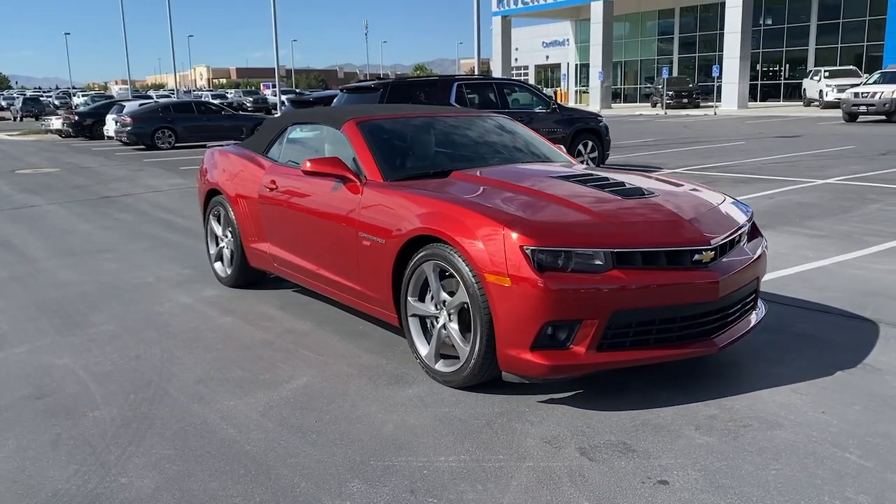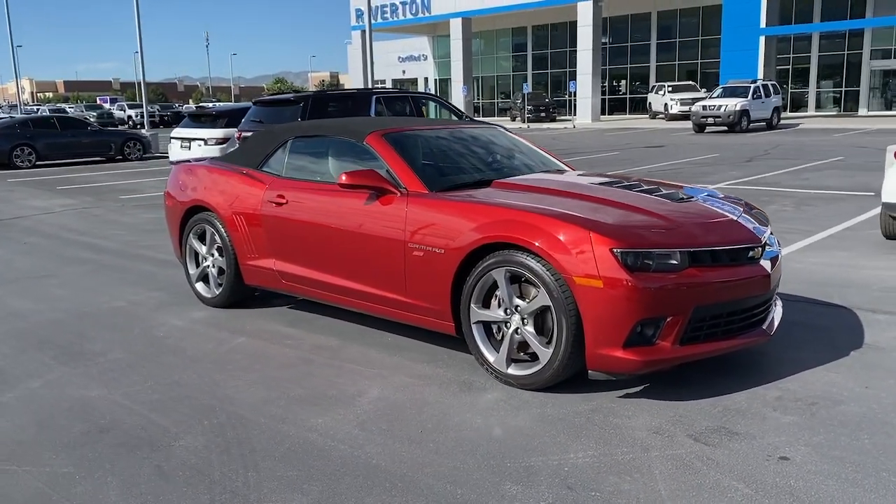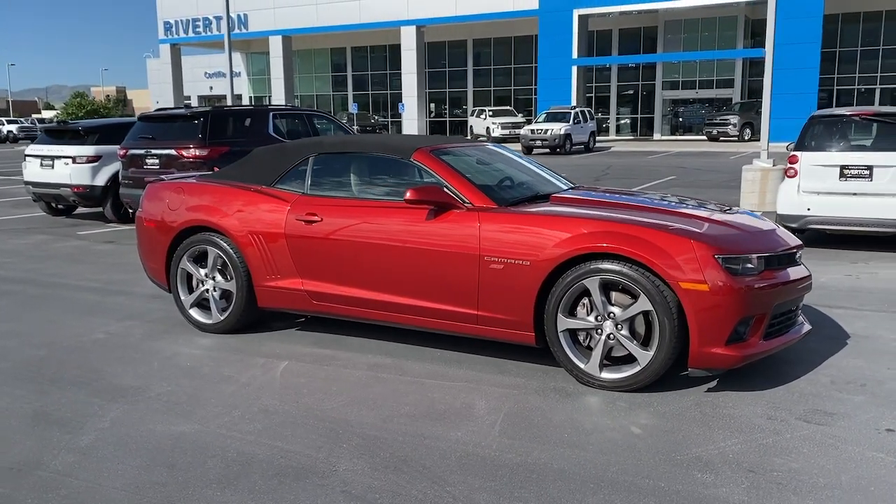Quench your thirst for exhilaration in the legendary Camaro — the athletic performer with an aggressive stance and driver-centered technology.